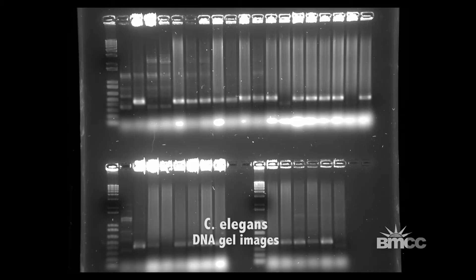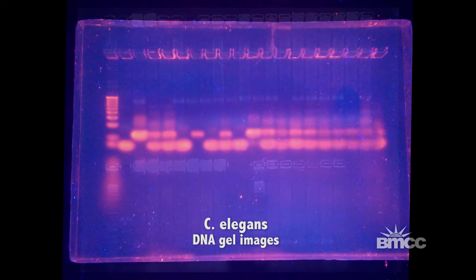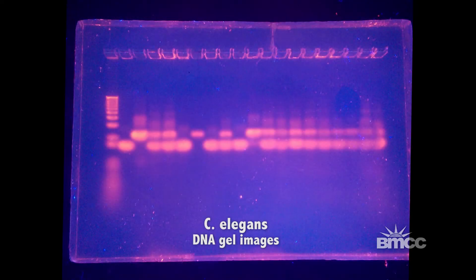80 to 90% of human genes has a homologue in the C. elegans genome. Therefore, studying the C. elegans genetic pathways and interactions can give us insight into how the human aging process works.